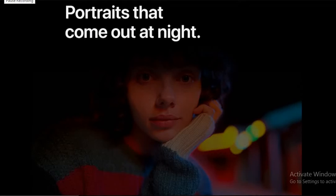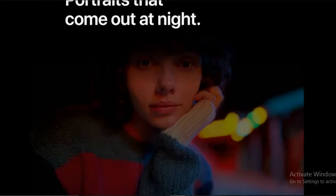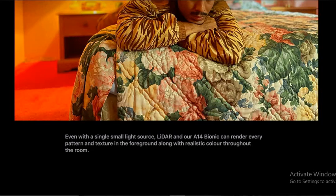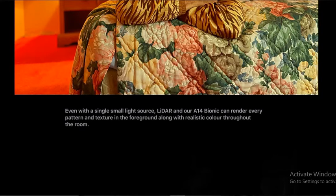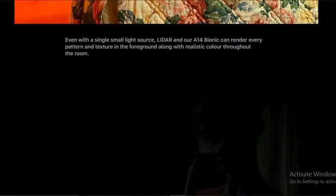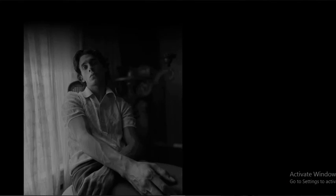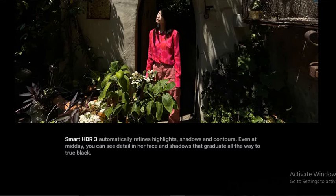You can take great photos with these smartphones — iPhone 12 Pro and 12 Pro Max. These are some pictures captured even with a single small light source. The A14 Bionic can render every pattern, texture, and figure along with realistic color throughout the room. Deep Fusion kicks in for low to mid light scenes, as the neural engine analyzes multiple exposures pixel by pixel to bring out unprecedented detail.